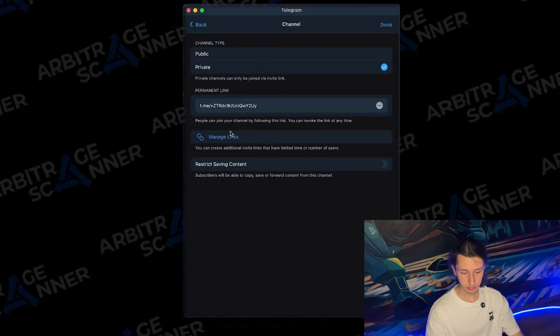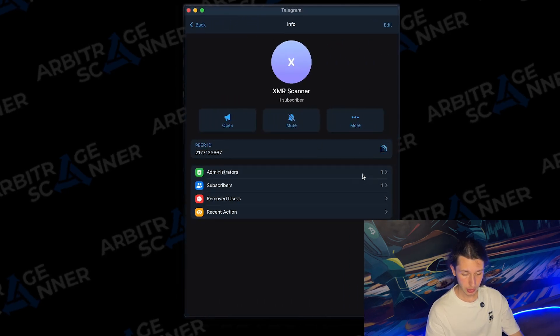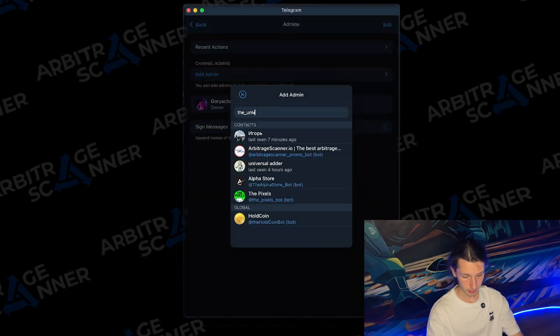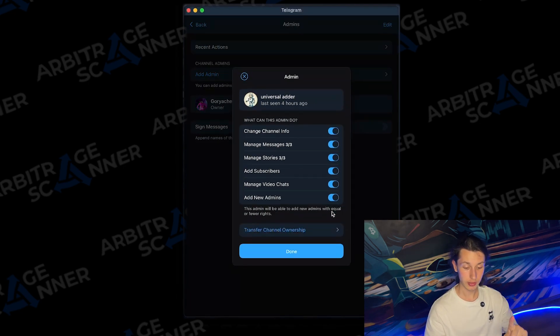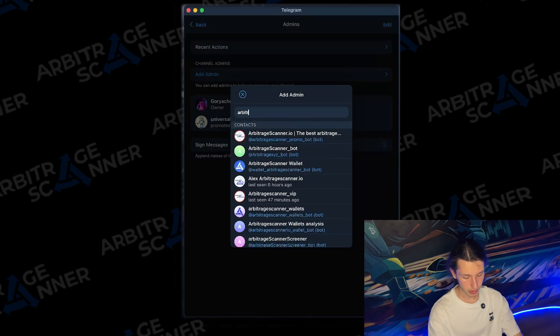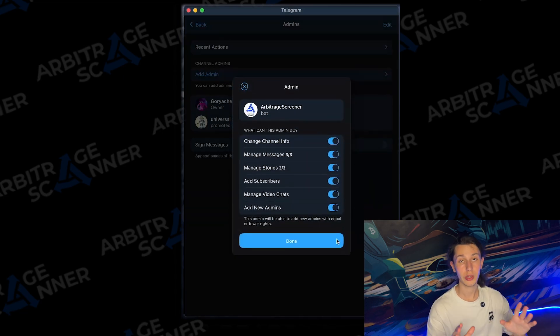The channel type is private with a permit link. Now I need to add the bot called the Universal Adder. I'll give it all the permissions I can, including add new admins. Now the Universal Adder is in the channel. Next I add another bot: Arbitrage Scanner Screener Bot. Always give all permissions to the bots.